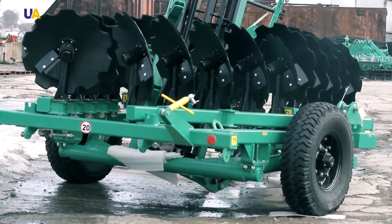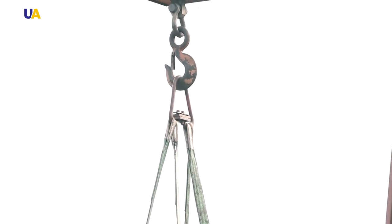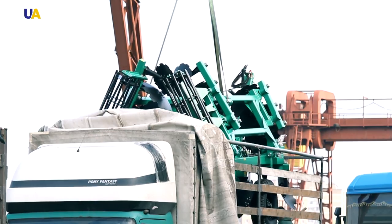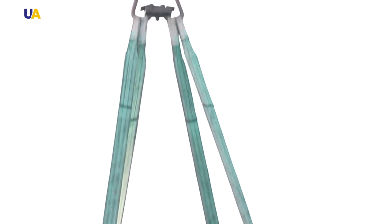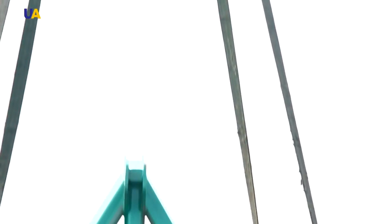After the breaking in, the machinery is assigned a factory registration number and is sent to the warehouse. From the warehouse, the path for new machinery to a successful agricultural life is wide open.